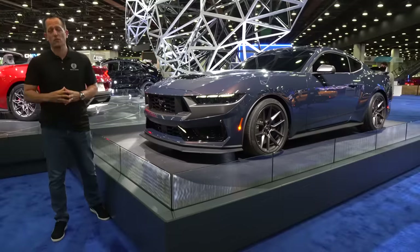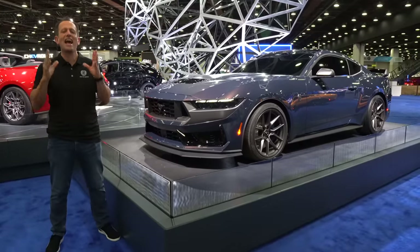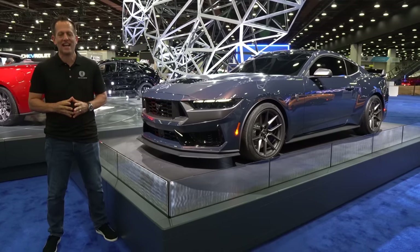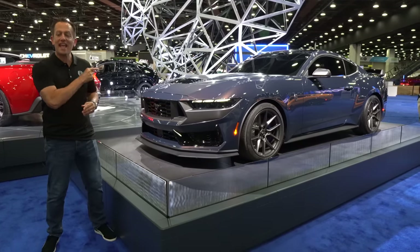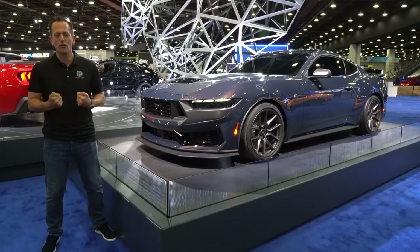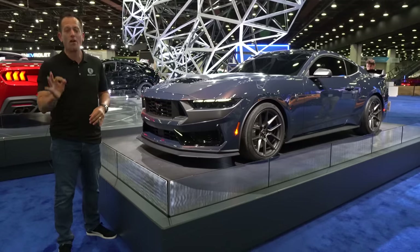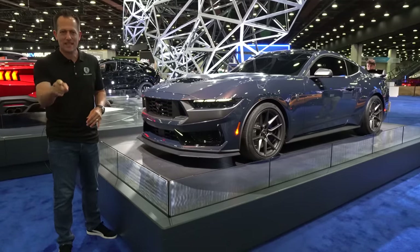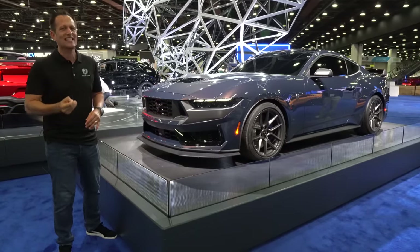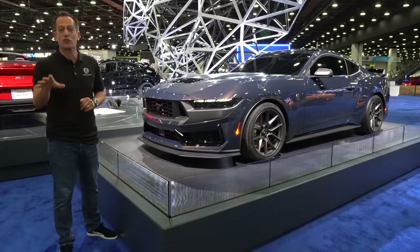Hey guys, what's up? It's Joe Rady from Rady's Rides. We're back at the Detroit Auto Show, return to Motor City, hot on the heels of their big press launch last night. I am here with that special surprise that even shocked us automotive journalists. This is your totally redesigned 2024 Mustang GT — specifically the one that brings extra V8 goodness and extra track performance. This is the all-new, first-time-ever Dark Horse.